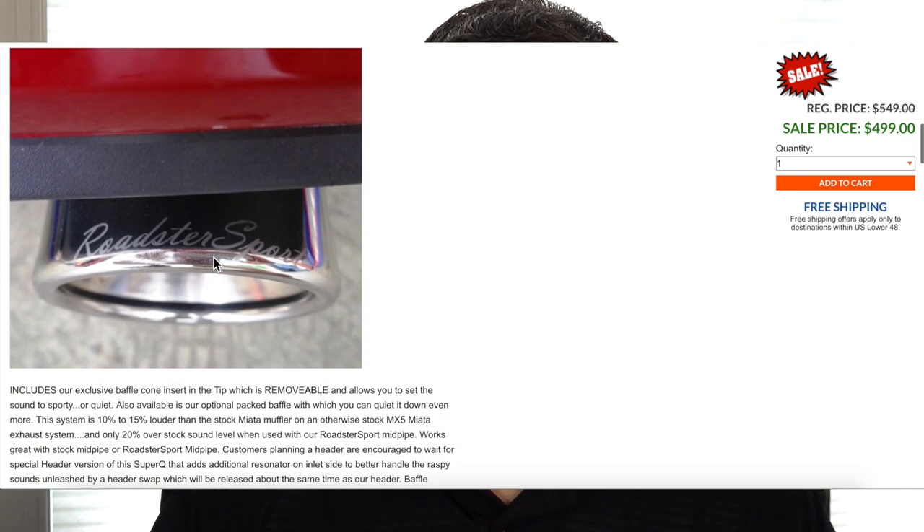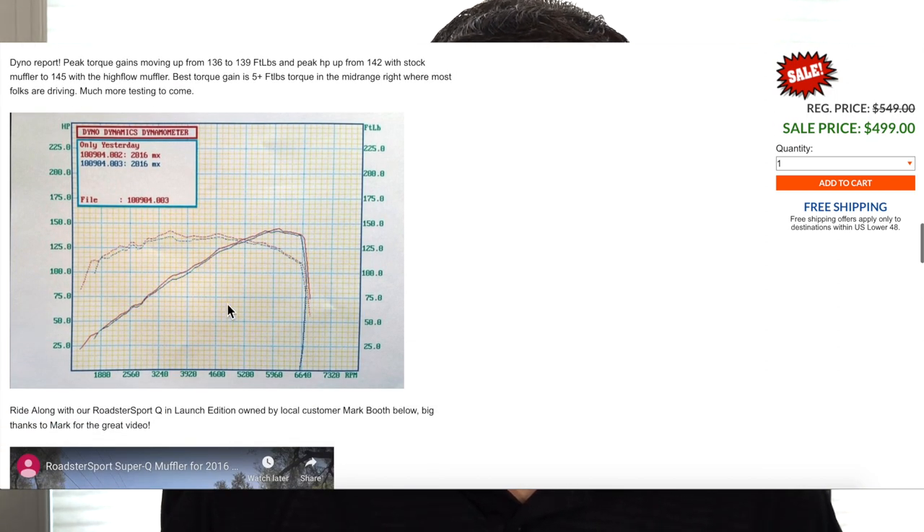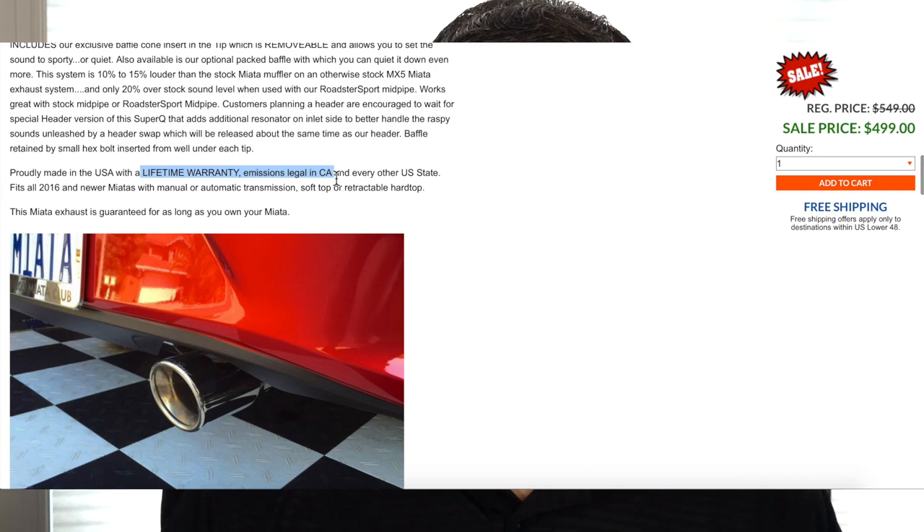Specific to the SuperQ: there is a mid-pipe offered, it comes in stainless steel, the exhaust tip is three and a half inches, it's comparable to the stock exhaust in weight, and according to their website it adds three horsepower or three foot-pounds of torque. Goodwin Racing does a great job of writing up details on their exhaust — information about the exhaust itself, how it sounds, what to expect, and nice pictures so you can see the tips. It does come with a lifetime warranty.